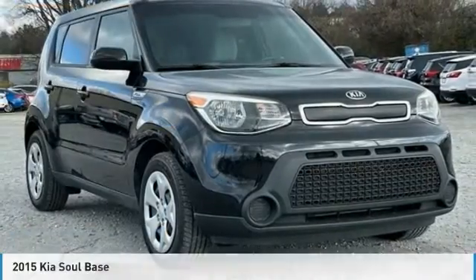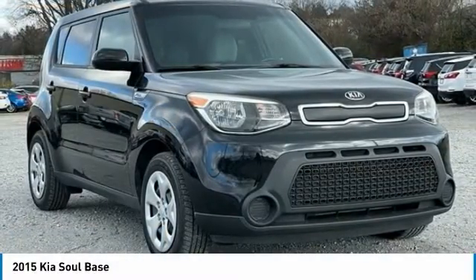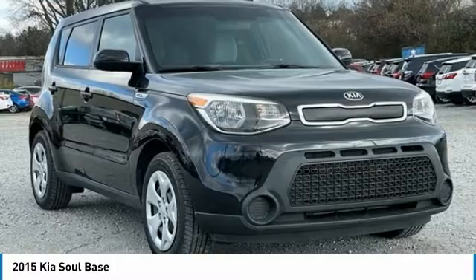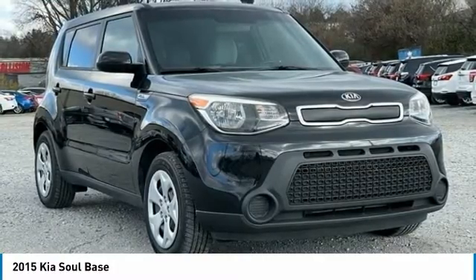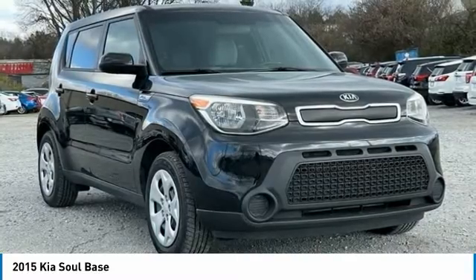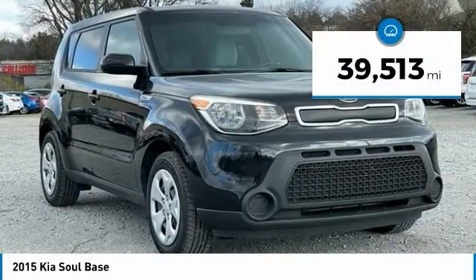Priced below KBB Fair Purchase Price. Odometer is 36,131 miles below market average! 2015 Kia Soul Black 4D Hatchback FWD 1.6L I4 GI Gamma.